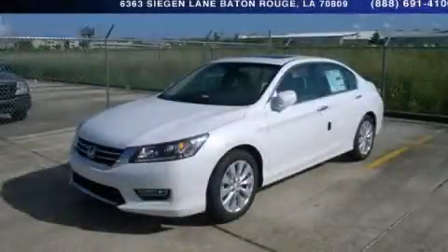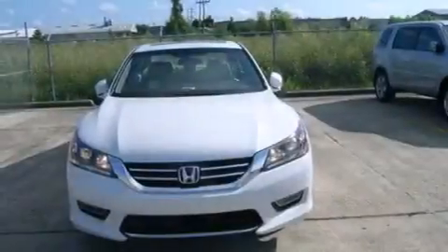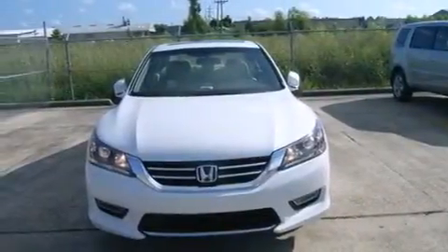This is a brand-new 2013 Honda Accord. It features a 2.4-liter four-cylinder engine and an automatic transmission.